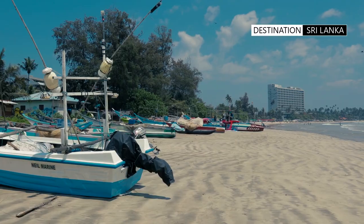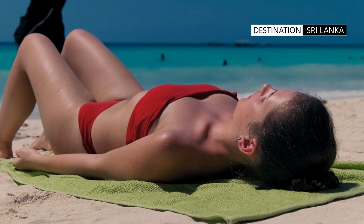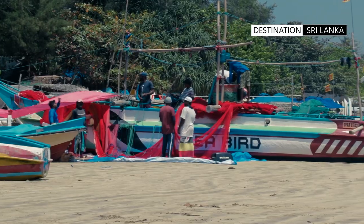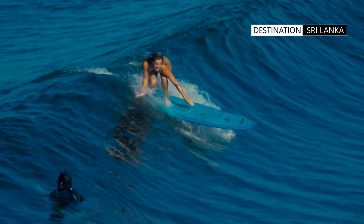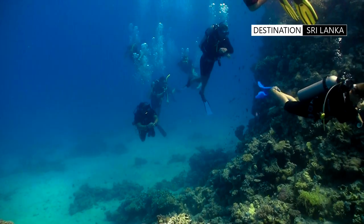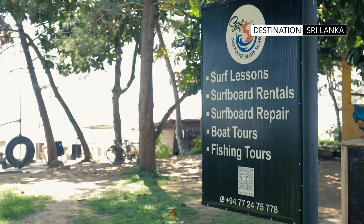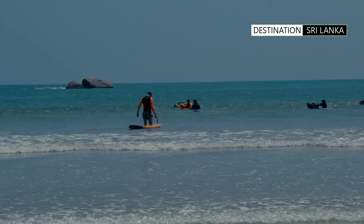Take a stroll down the beach and you'll find kilometres of golden sand, where you can relax and soak up the sun, or take part in a variety of water sports such as surfing, snorkelling, and diving.